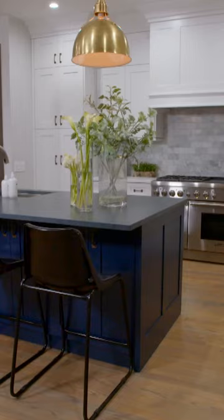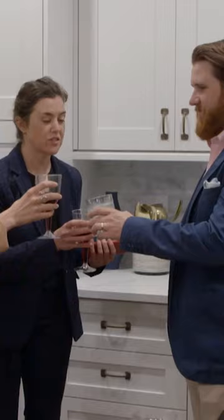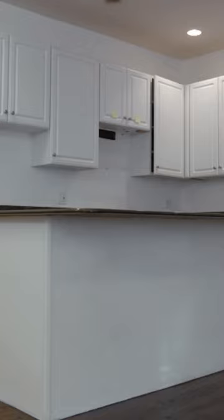The new floor plan is wide open. I love this layout. It's just a real quaint city cottage feel. Your house is beautiful. Thank you. The kitchen is the classic white shaker door and then a hint of color on the island.